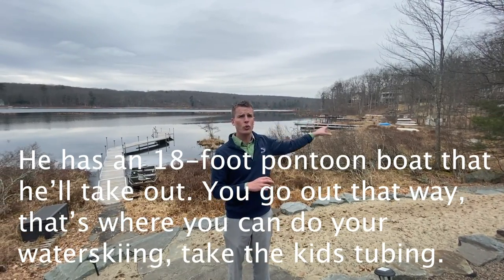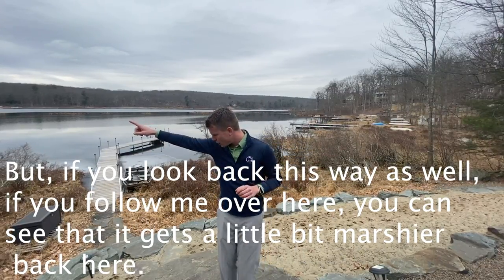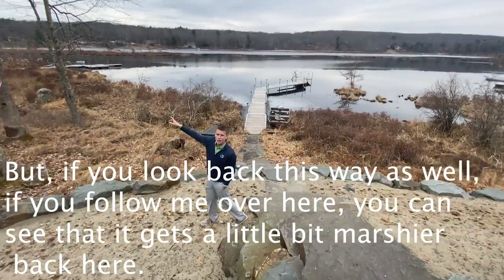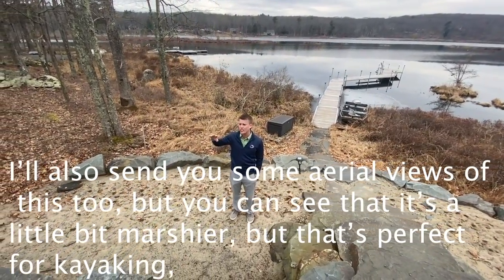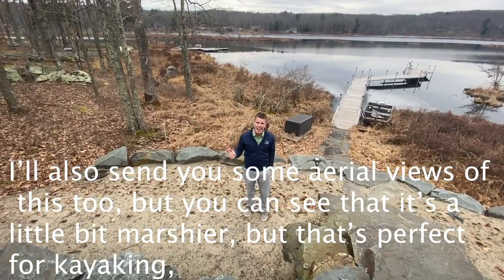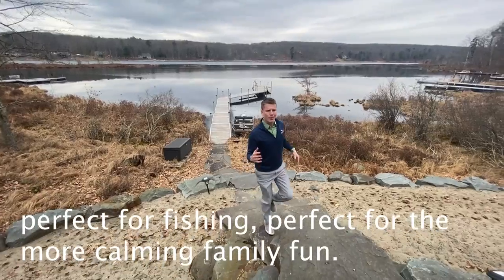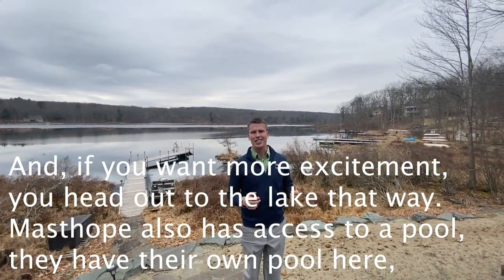Head out that way and that's where you can do your water skiing and take the kids tubing. But if you come back down this way, it gets a little more sheer — perfect for kayaking and fishing. I'll also send some aerial views of this. It's perfect for the more calming family fun, and if you want more excitement you head out to the open lake.